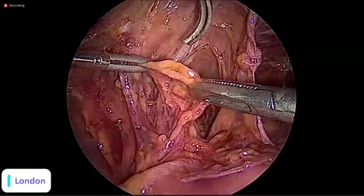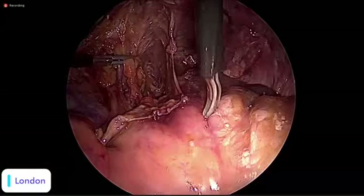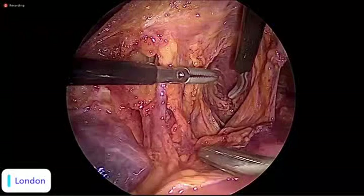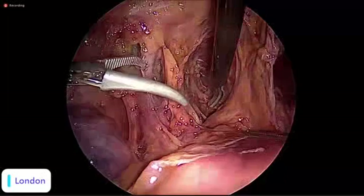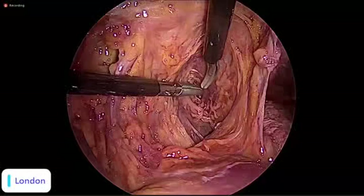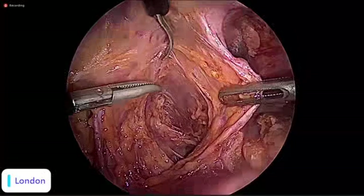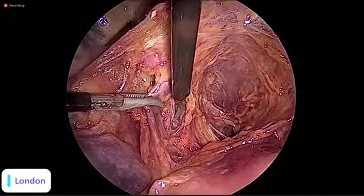This is the ureter — this is the medial pararectal space, also called the Okabayashi space. By respecting this fascial plane, you don't even need to isolate the nerve — you're doing a non-touch technique. By opening this space you can approach deep endometriosis and open the rectovaginal space. However, there is a layer we should not usually penetrate, and here beyond the pre-hypogastric fascia you start seeing pelvic splanchnic nerves from S2, S3, and S4 carrying parasympathetic innervation.